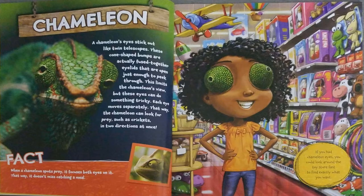When a chameleon spots prey, it focuses both eyes on it. That way it doesn't miss catching a meal. If you had chameleon eyes, you could look around the toy store fast to find exactly what you want.